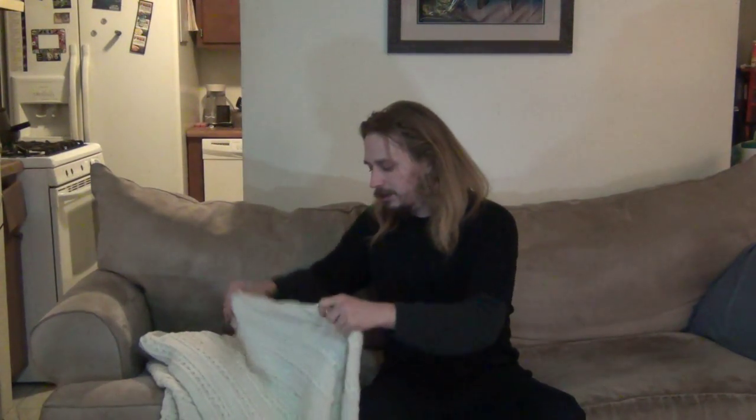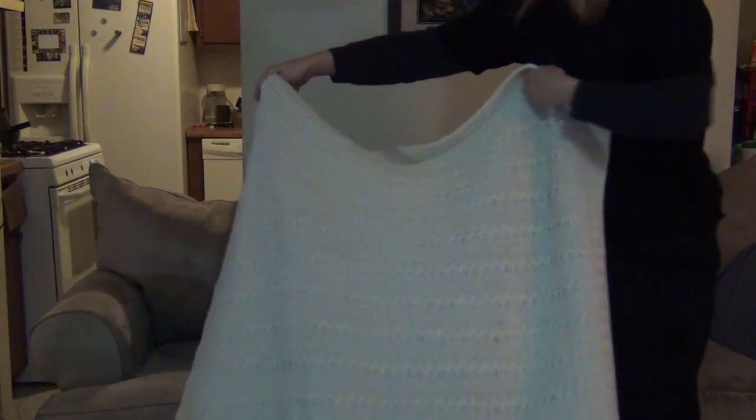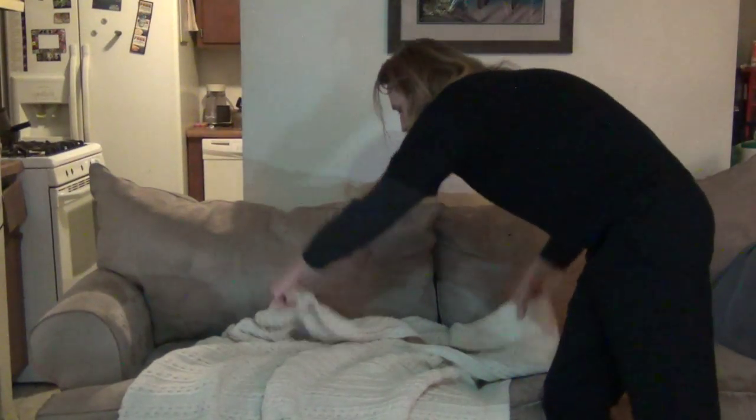To wash this, all you do is throw it in a sink with some wool soap and cold water. Let it sit there for about a half an hour and swish it around a little bit. Rinse it off. Then just lay it out flat on your couch and it'll be dry in a couple hours. That's all you do to wash it — it's super simple. Stays nice and soft.